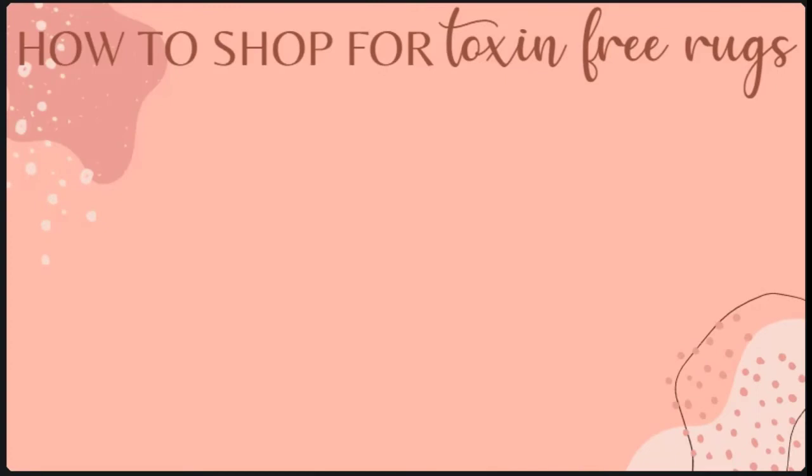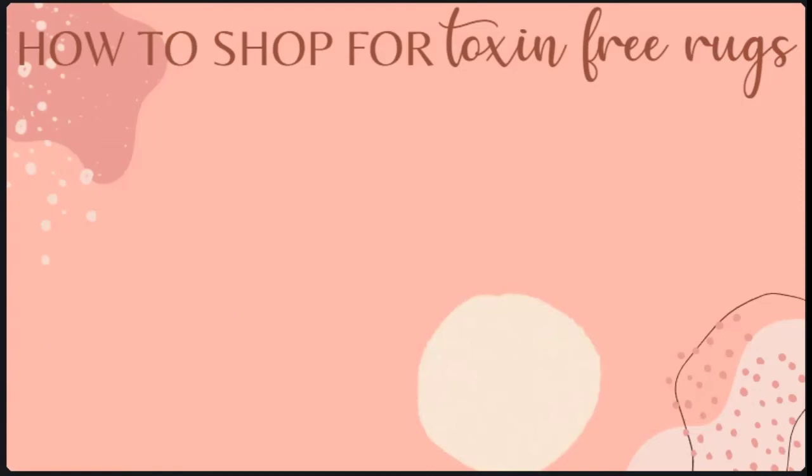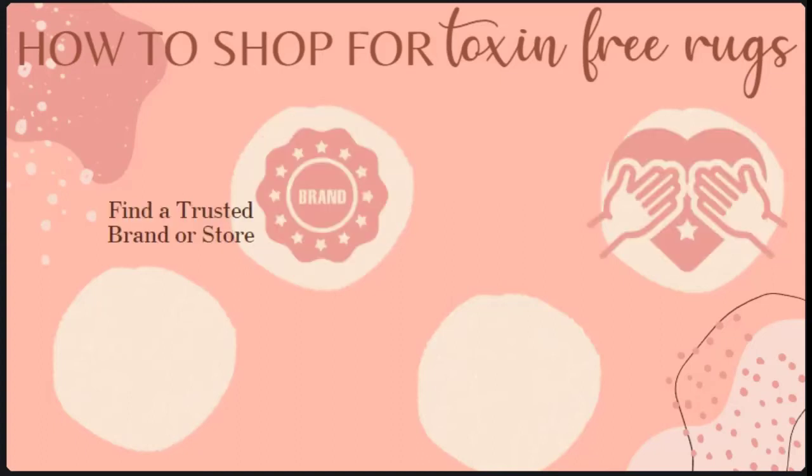So how do you even shop for a toxin-free rug? One of the things I've learned over time is that if I learn how to find a particular home product that is low-toxin, I'll set myself up for success now and down the road. It helps take the overwhelm out of the shopping process. First, find a trusted brand or store — there are some really great small businesses and green brands out there that I 100% trust. I found very quickly that sellers can write just about anything in their Amazon listing, so I needed to find a brand or store that I connected with and trusted. Sandy at Rugs by Rue is exactly the example I'm thinking of.